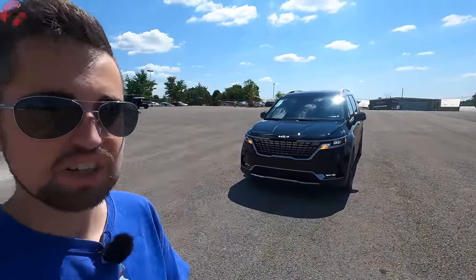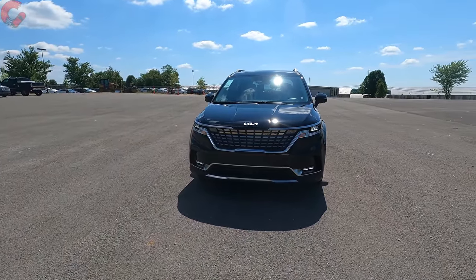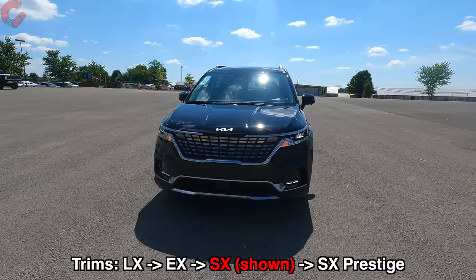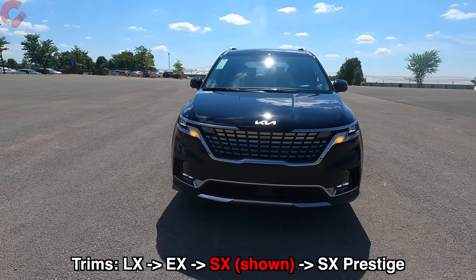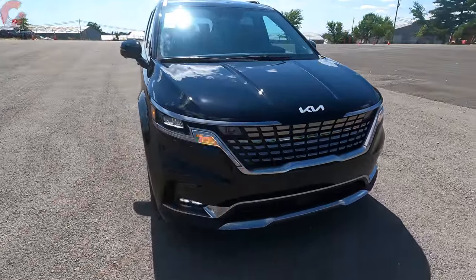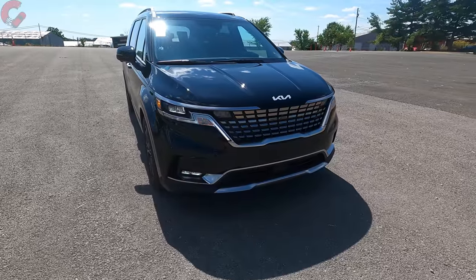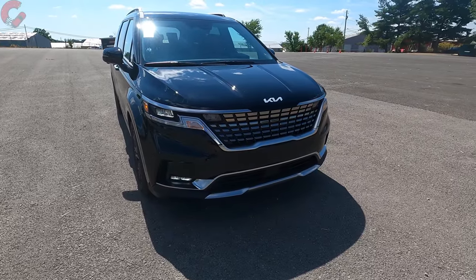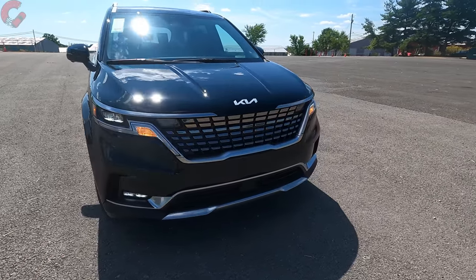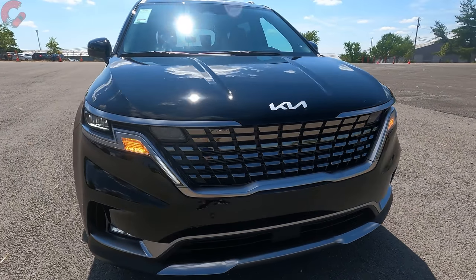I'm here by myself today since Mason is on vacation, so I'm just going to go through this model from a first-person perspective and take a look at this 2023 Kia Carnival. With the exterior design, this just came out last year so you're not going to see anything new in that area. Up front we've got that signature tiger nose grille — this is the latest evolution for the Kia lineup.